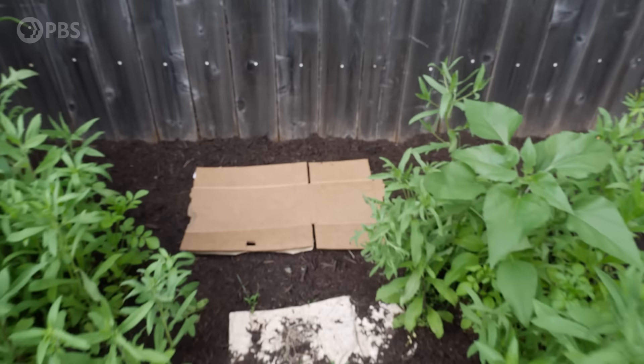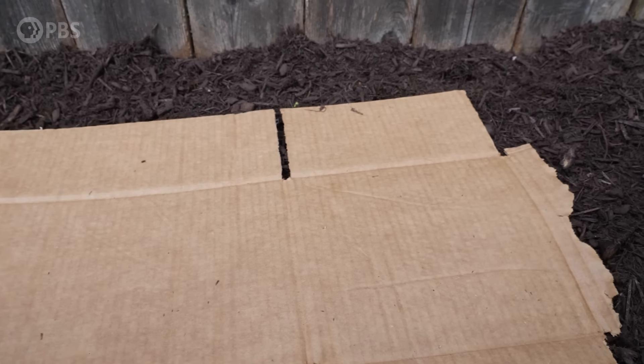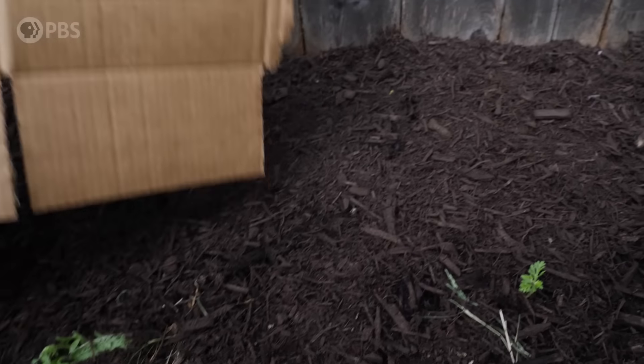I set up a couple of really easy traps in my yard. With an old sheet of cardboard you can make a cover board — a perfect place for dark-loving critters to hide. Make sure you lift it so that whatever's underneath can move away from you. If you find an awesome snake or something, you don't want its only escape route to be in your direction. Same goes for lifting up rocks — you can find cool stuff under there, but put it back when you're done; that's somebody's home.